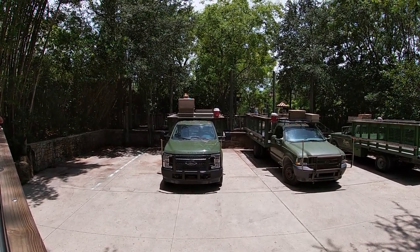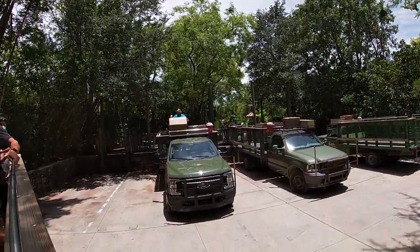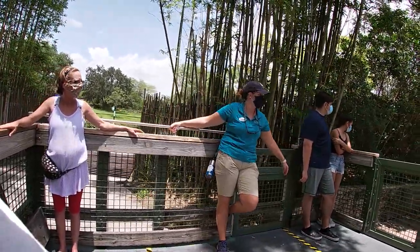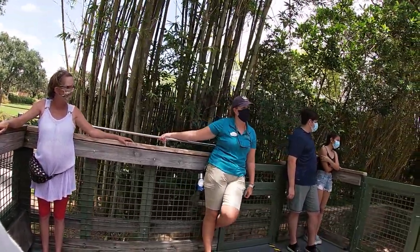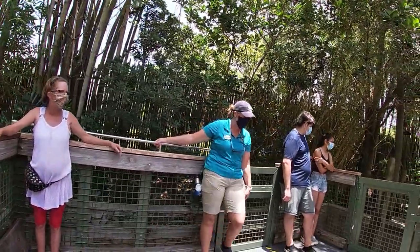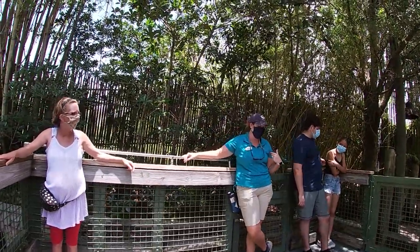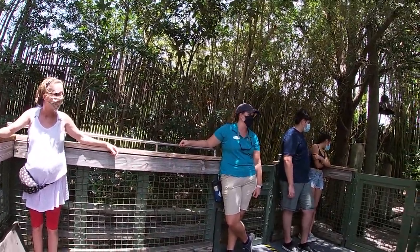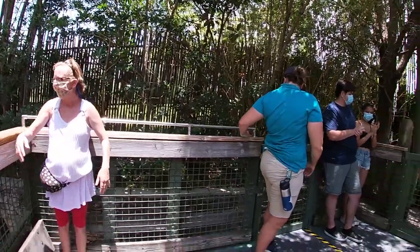As we're heading back, I want to take this time to thank you guys so, so much for coming out on safari with us today. Just by coming to Busch Gardens, and especially by coming out on these tours, you guys are helping us support all of the conservation efforts we participate in all over the world — supporting the SeaWorld and Busch Gardens Conservation Fund. Over the years, we've been able to rescue and rehabilitate thousands of animals. Thank you so much, we really do appreciate it. Go ahead and give Thomas a big round of applause for driving us today!